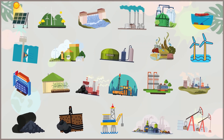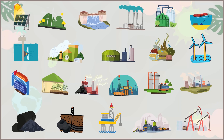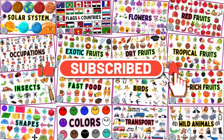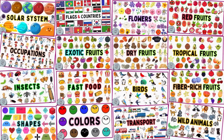Did you enjoy learning about these types of energy? Explore more exciting videos on our channel and be sure to subscribe for lots more fun. Until next time, see ya!